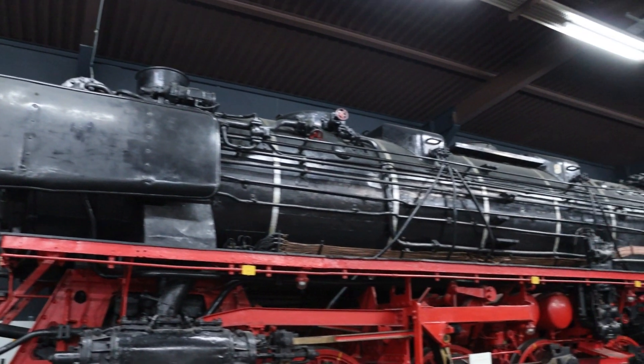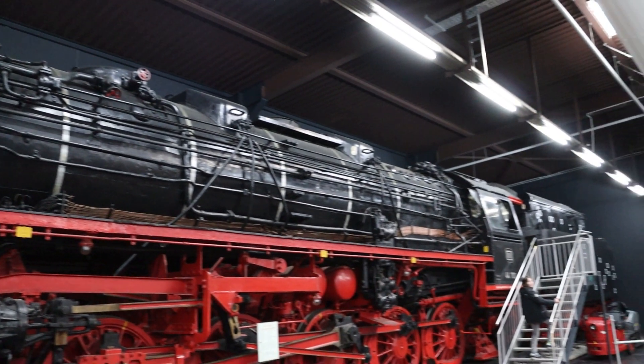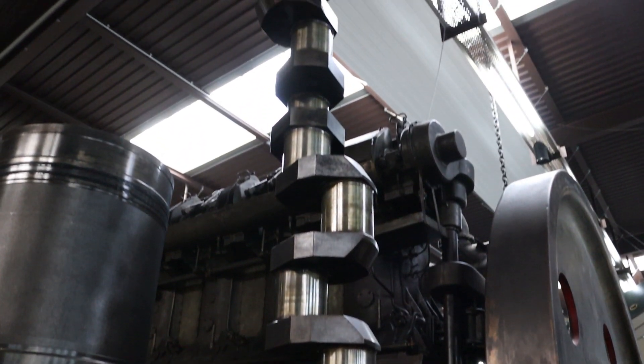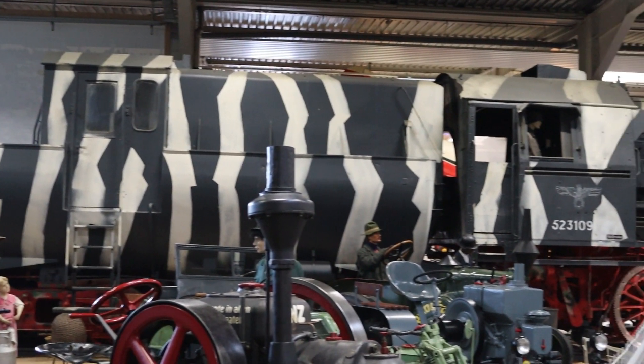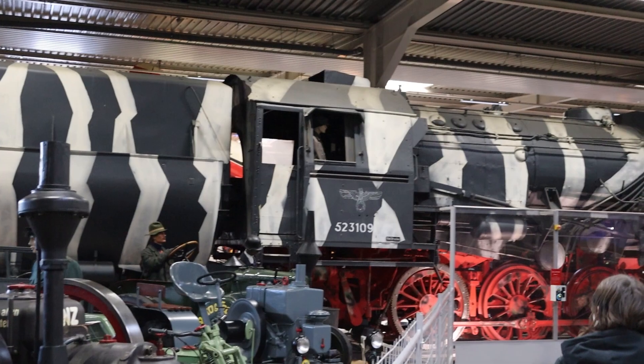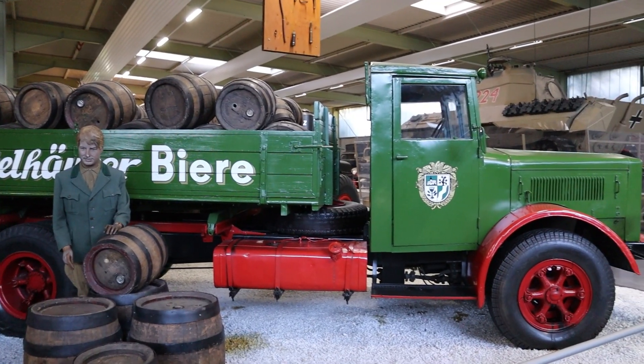Perhaps journey to the country in a steam engine, where you can see the farmers and their machines.